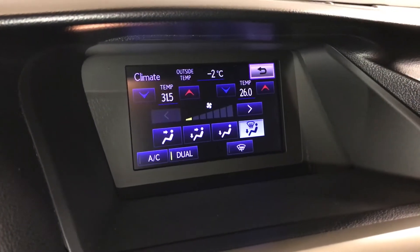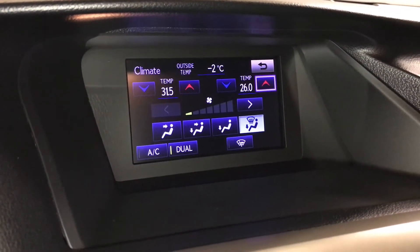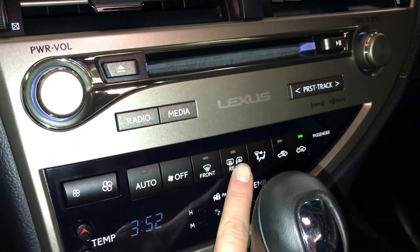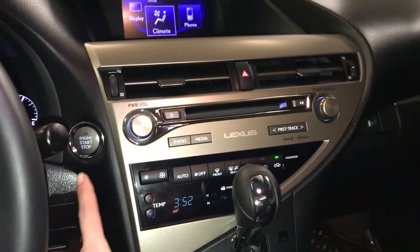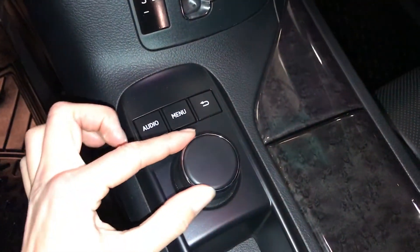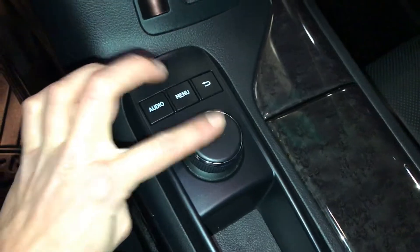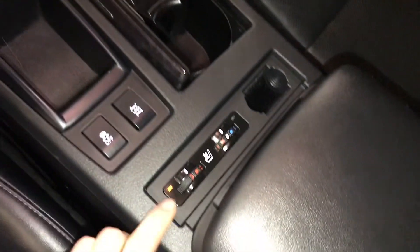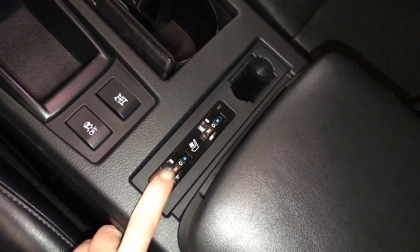You can control your climate from up here and down below. It features dual zone AC, front and rear defrost, seat measure heated settings, engine start and stop button, and a leather shift knob. You also have heated and ventilated front seats with three settings.